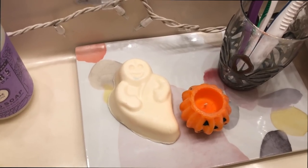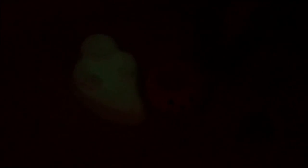This is Amy from the future coming at ya. I just discovered this soap is glow in the dark. That's crazy. Okay, back to regularly scheduled programming.